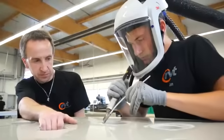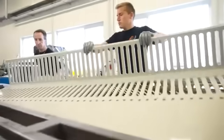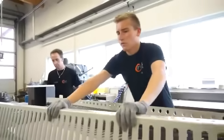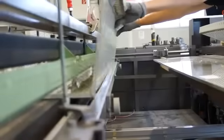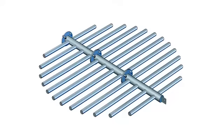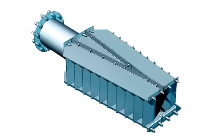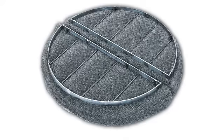Random and structured tower packings have to be completed with column internals. RVT is designing these items for particular applications, taking into account the special requirements of our customers. Our complete program includes liquid distributors, collecting trays, support grids, gas distributors and mist eliminators made of metals and plastics.